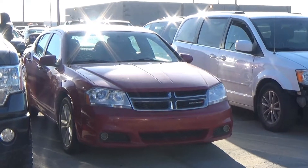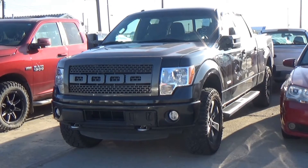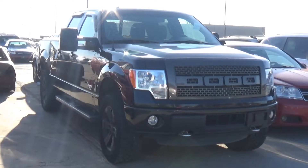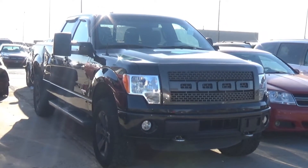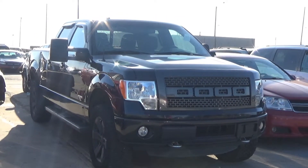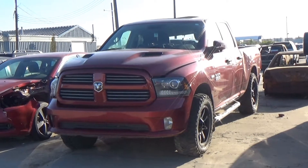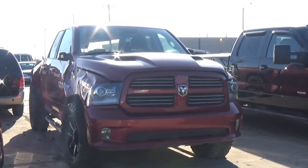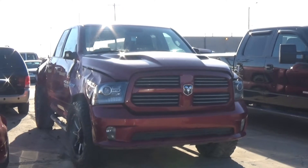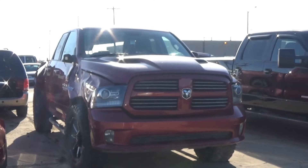Lot number 183 is a 2013 Dodge Avenger SXT, AOD, loaded, power heated seat, power sunroof, 96K, it's active. Lot number 182 is a 2014 Ford F-150 XLT Crew Cab Truck Box, V6 AOD 4x4, loaded, power heated sunroof, backup camera and sensors, 40K. Lot number 181 is a 2013 Dodge Ram 1500 Crew Cab Truck Box, 5.7 liter V8 Hemi AOD 4x4, loaded, power heated cooled seat, heated steering, power pedals, backup camera, 120K.